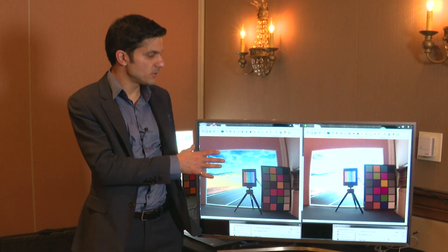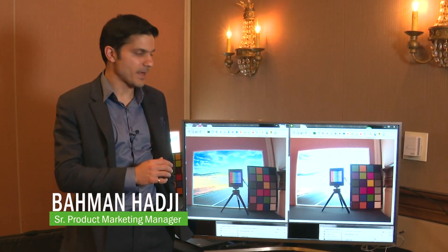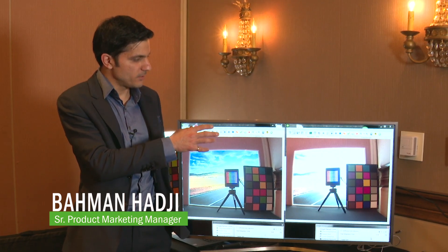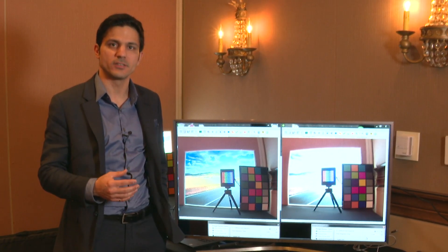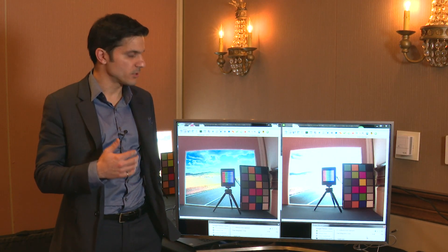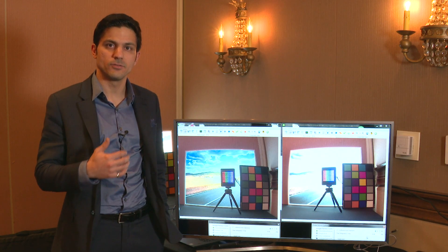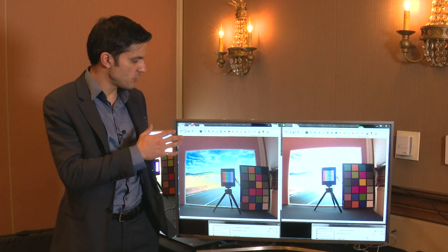Today we are showing an automotive lighting scene where we have a high dynamic range backlight along with a module outputting LEDs pulsing at 100 Hz with 10% duty cycle to mimic common powered headlights or taillights, which are going to cause a new problem that has emerged in the imaging space.